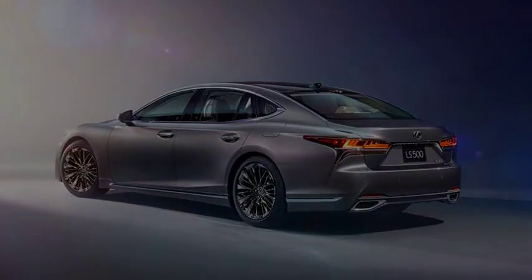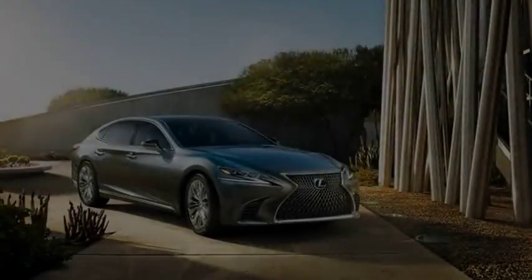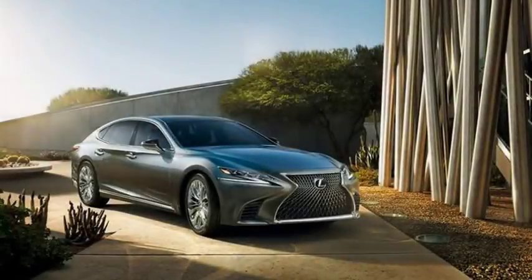Contrast stitched leather is de rigueur in a modern luxury car, but the LS is the first that we can recall to have it around the gauge faces.